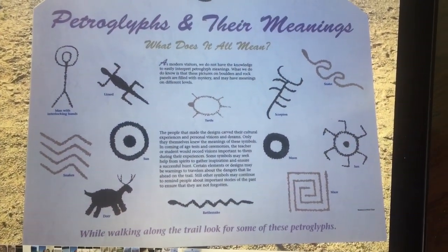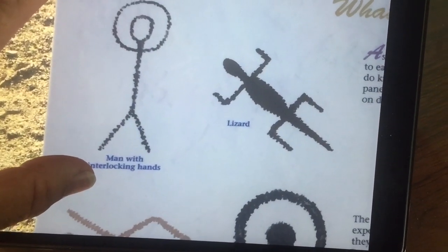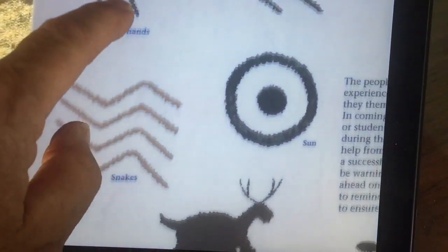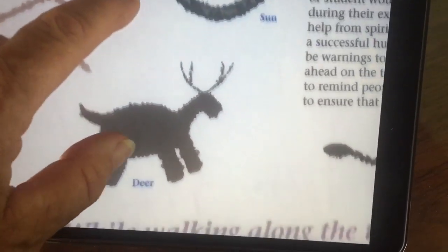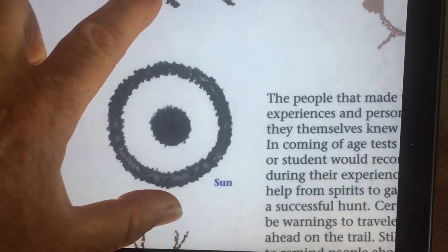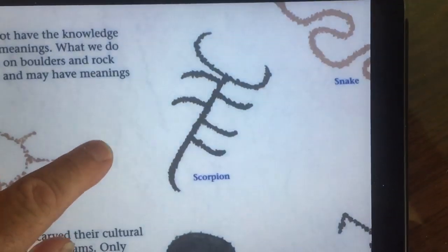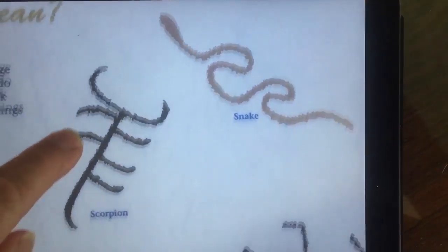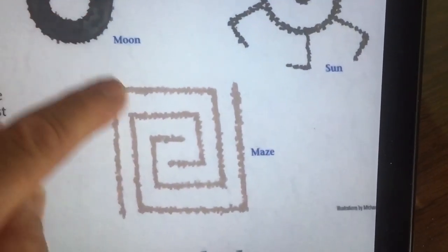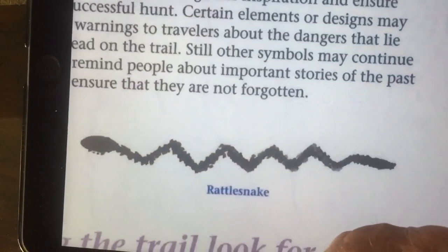There are lots of different symbols. This one here is a man with interlocking hands. The lizard. Snakes. Deer. Sun. Turtle. Scorpion. Snake. Sun. Moon. Maize. Rattlesnake.